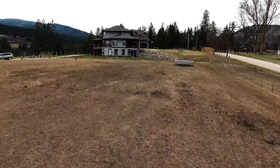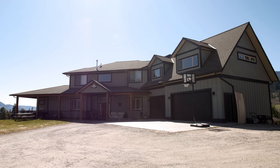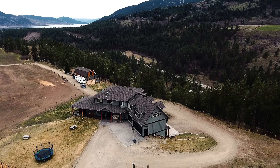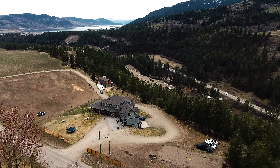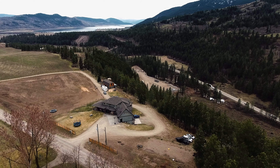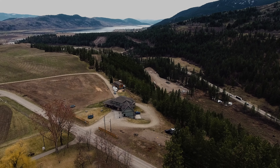The property also features a full detached barn with a super usable farming field. For more information or to book a showing, feel free to reach out at 250-309-4455 or visit okanaganforsale.com.